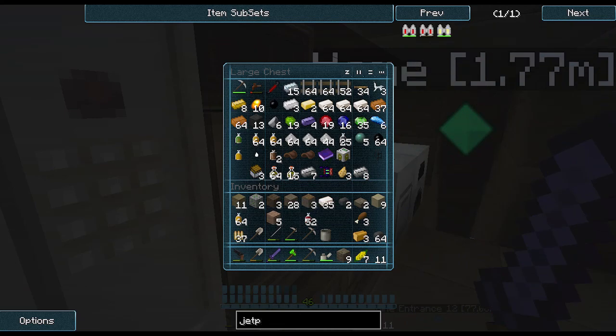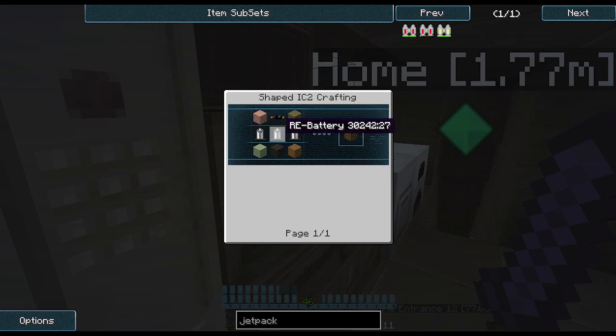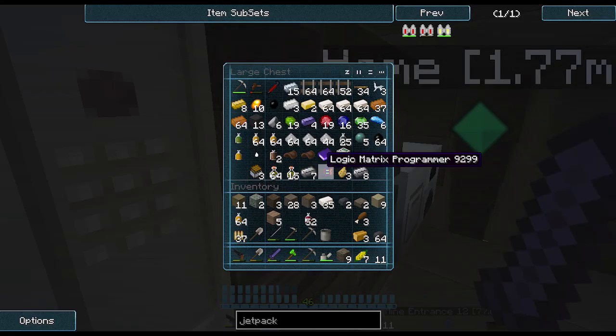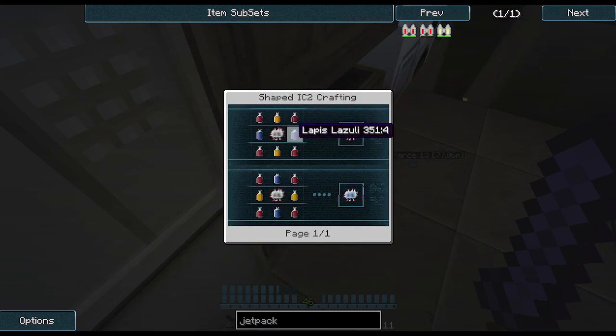Let's see what we need for the jetpack. I remembered I needed glowstone - yeah, glowstone. Refined iron, I can make that. A lot of EU-batteries. And advanced redstone circuit with lapis. Do I have any lapis? I have five lapis - I think that's just enough. Actually no, I need to find more lapis.